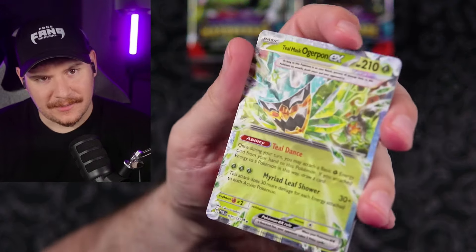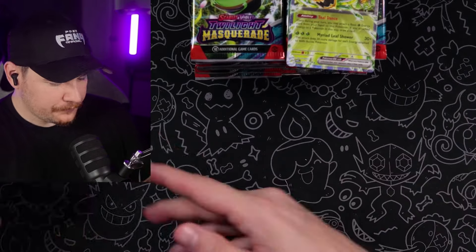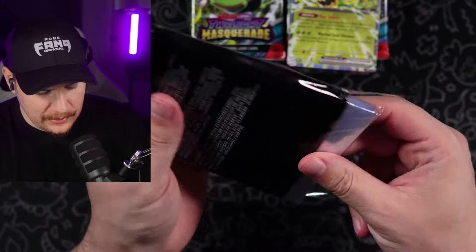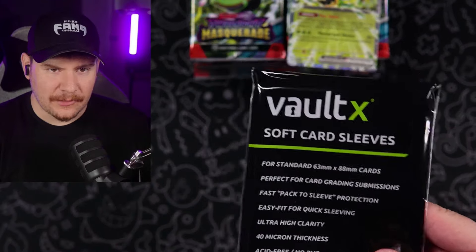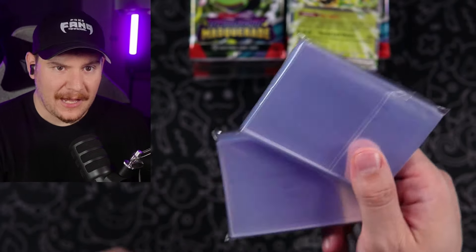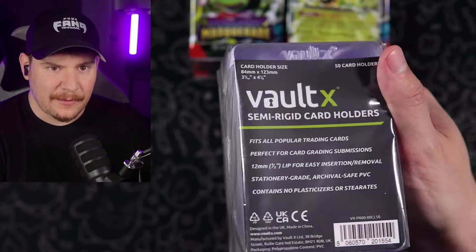And our first hit is the Teal Mask Ogrepon EX — how appropriate! I don't have my sleeves out. Time to break open some fresh sleeves. If you guys need to re-up on your sleeves, make sure to check the description to get the discount on the Vaultex soft card sleeves. This is what I use — honestly, what I've been using for years.